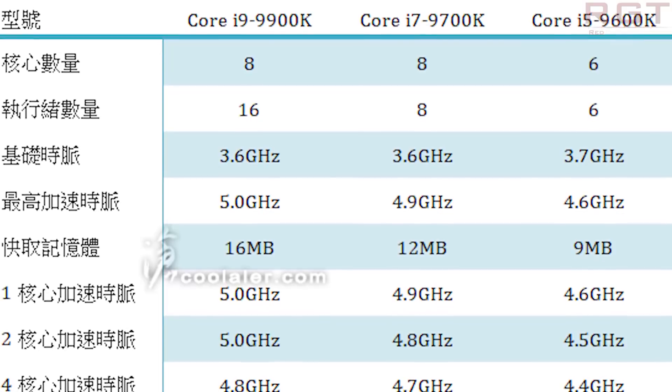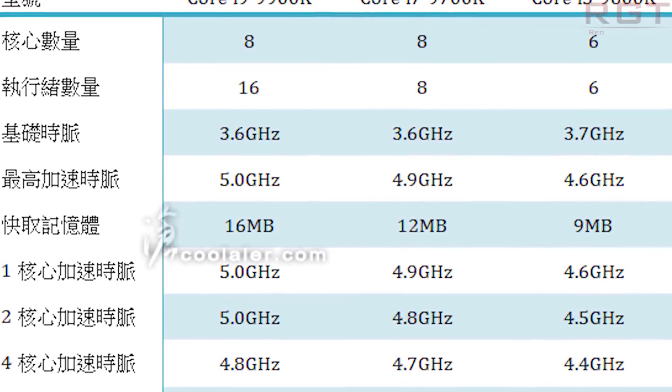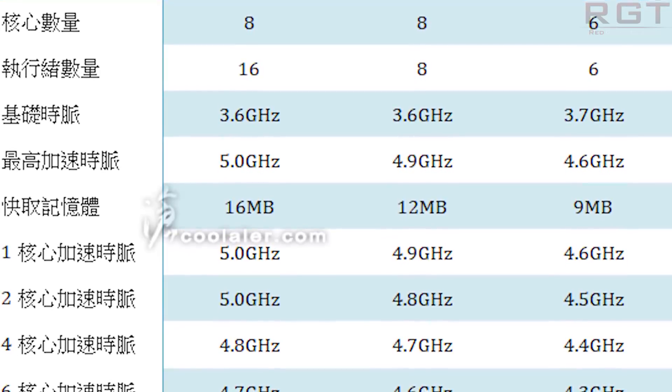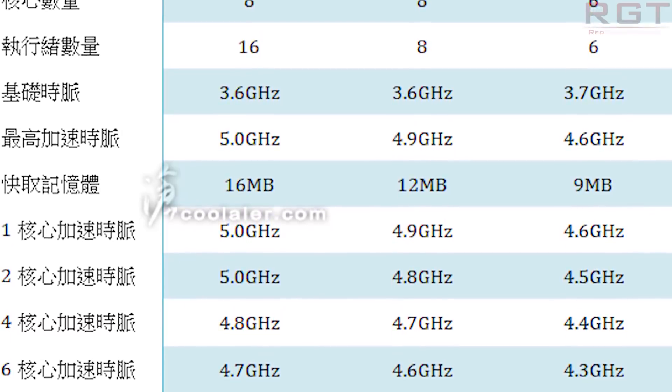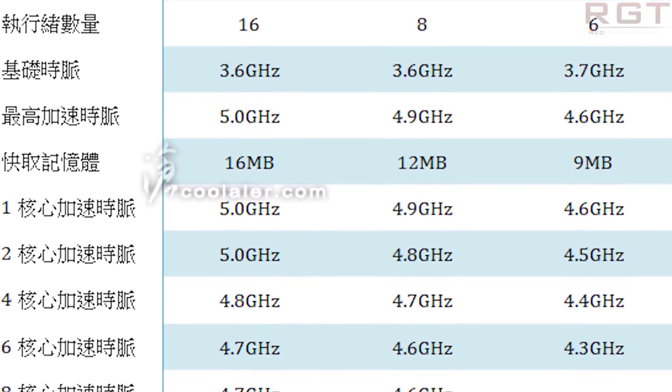Moving on to the i7-9700K, this one is a bit strange in terms of specifications. It does still have eight cores, but it lacks hyperthreading, which is completely different to processors like the 8700K — it makes me wonder if there's a typo. Quickly going through the specs: eight cores, eight threads, 3.6GHz base clock, 4.9GHz for a single core, 12MB of L3 cache compared to the 16MB of the 9900K, with clock speeds diminishing down to 4.6GHz for all cores.